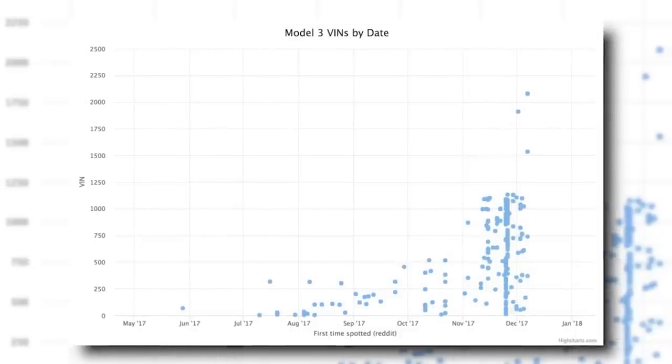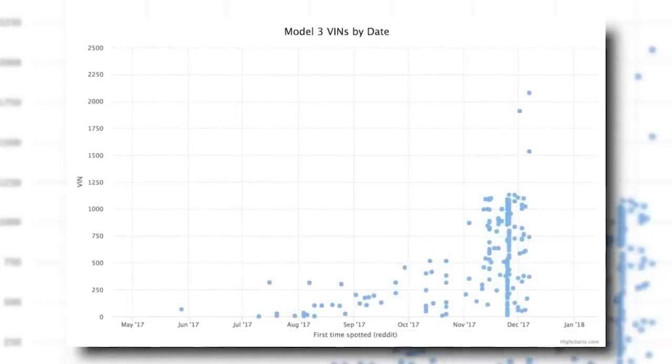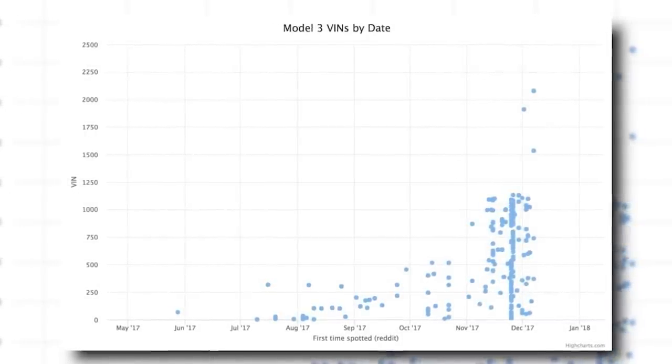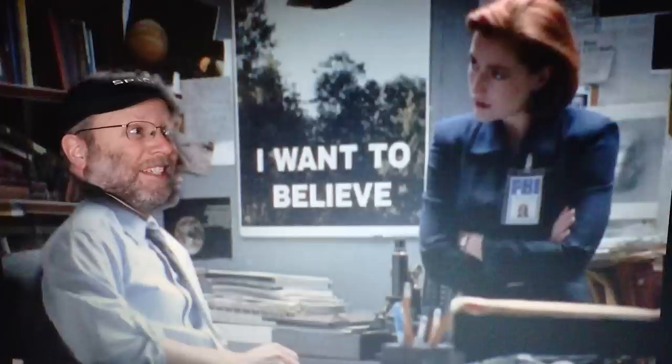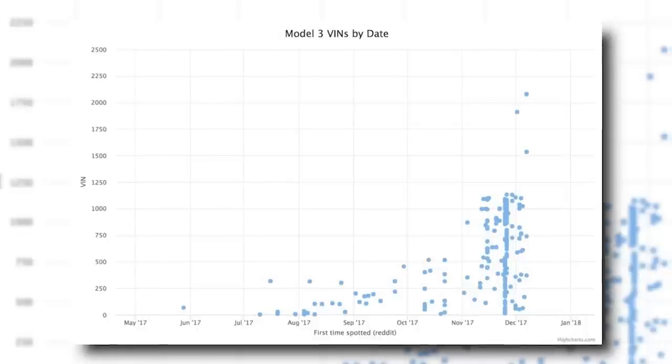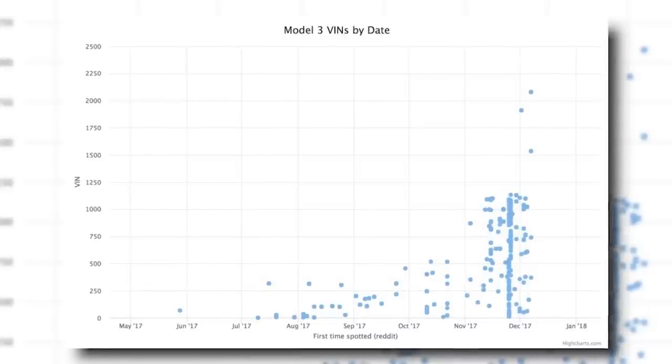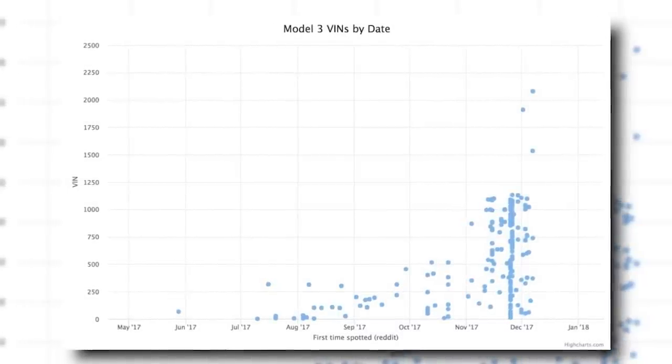Check this Reddit chart of VIN numbers for the Model 3 — some cool new ones have just popped up in the 2000s. Does this look like we're going exponential? It depends on whether you give credit to these three points, but if you believe them it looks like an exponential — the amount of Model 3s in the world is increasing exponentially, meaning production is increasing. Even without those three points, you can see the top of the curve is growing and accelerating.